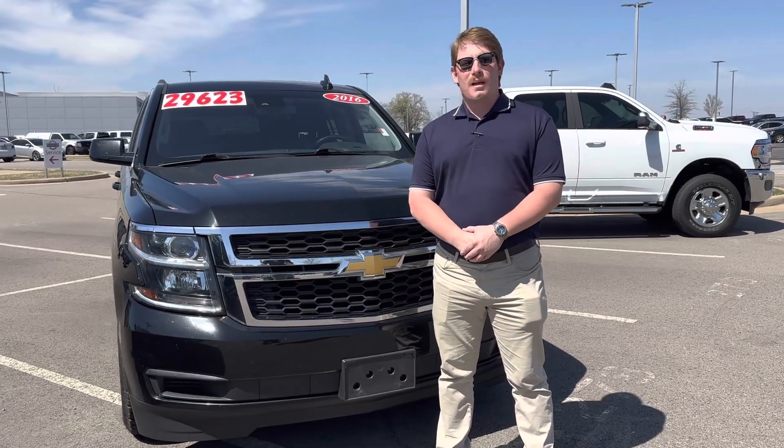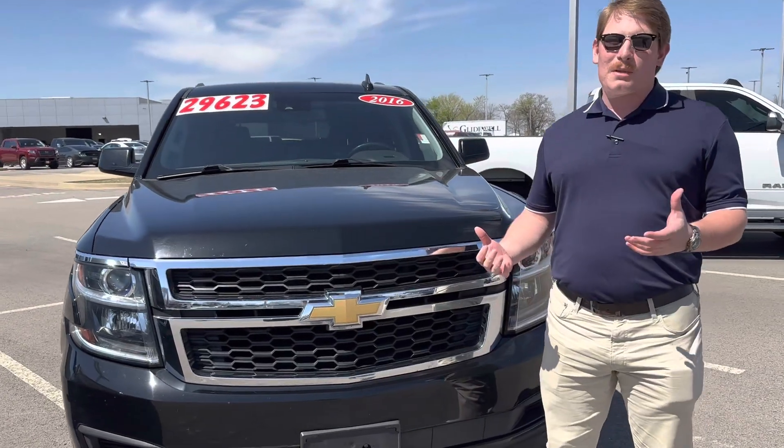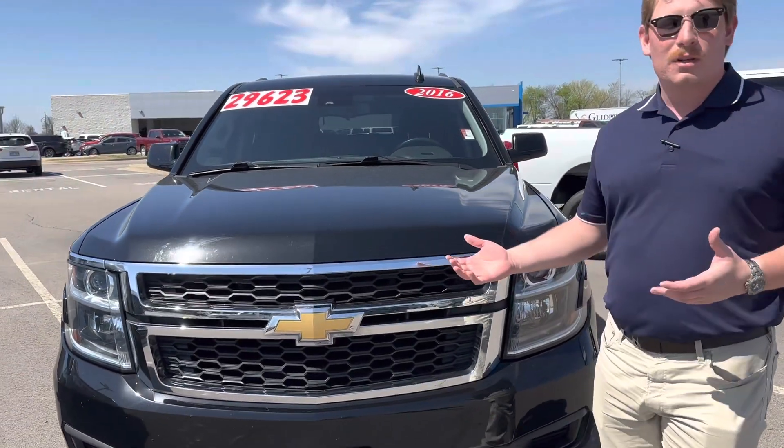Hi, ladies. This is Cameron here at Orr Nissan in Fort Smith, Arkansas. I got this 2016 Suburban you've been looking at. We've been talking about Marketplace. I just wanted to show it to you today.